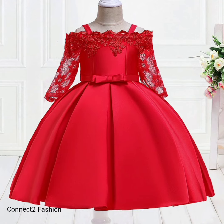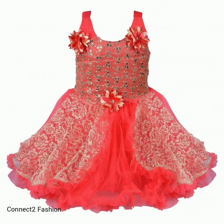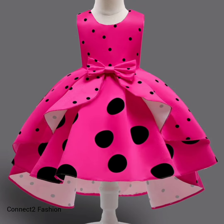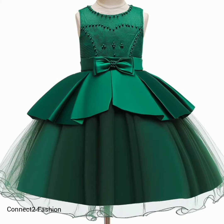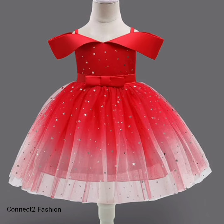Hi friends, welcome back to Connect to Fashion, hope you all are doing well. In this video we are going to show you party wear dress designs for kids, so watch the video till the end.